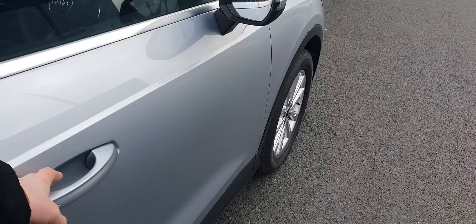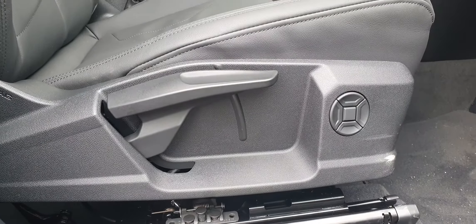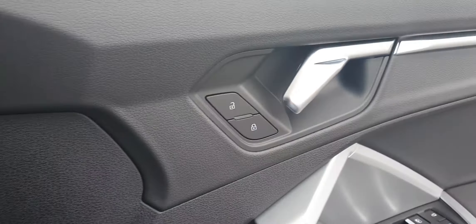Up the front, it's lovely black leather. The driver's seat and passenger seat have the rake and reach adjustments as well as the four-way lumbar support. On the driver's door you have your four electric windows, your child locks, as well as your heated electric wing mirrors and your central locking.